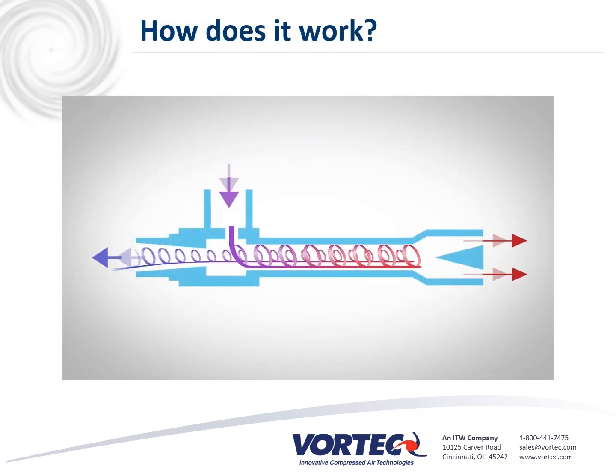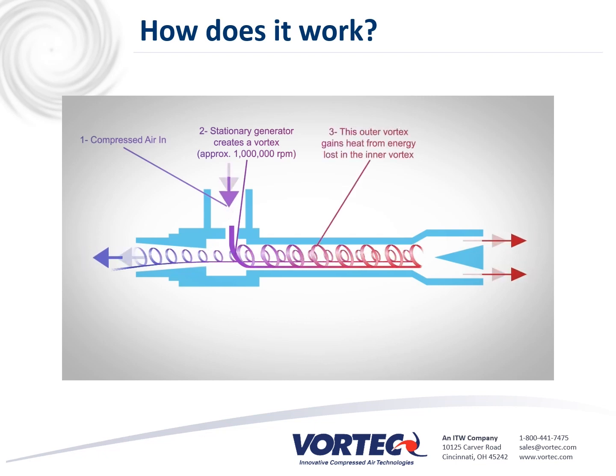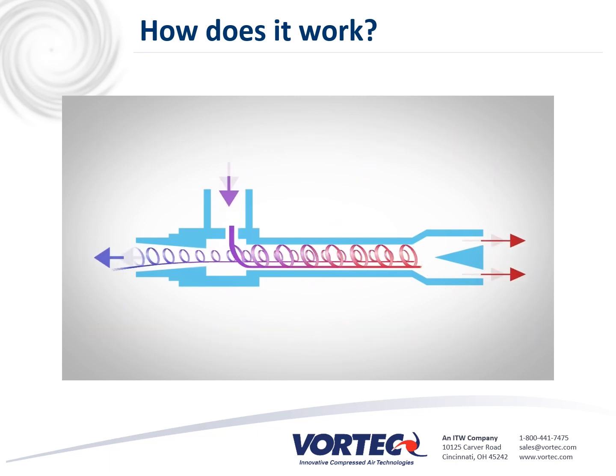Vortech personal cooling vests have two components: a cooling tube that generates cold air to provide airflow to the worker, and a perforated cooling vest through which the cold air flows to lower the worker's body temperature. Vortech cooling tubes use filtered compressed air and Vortex tube technology to generate cold air for personal cooling applications. Inside the cooling tube, a Vortex tube spins the supplied compressed air, separating it into hot and cold air streams. The cold air is delivered to the cooling vest via a ducting tube, while the hot air exits out of the other end through a hot muffler.